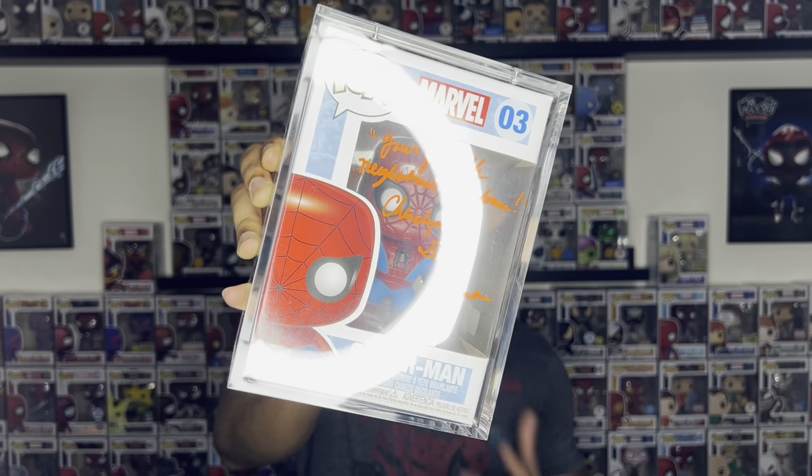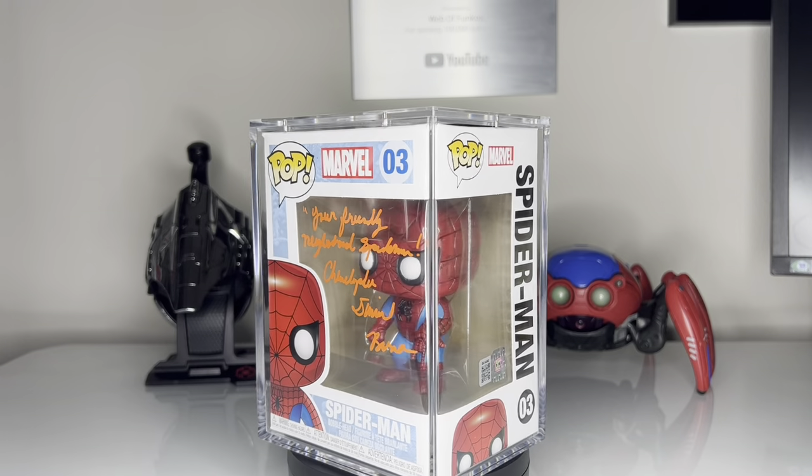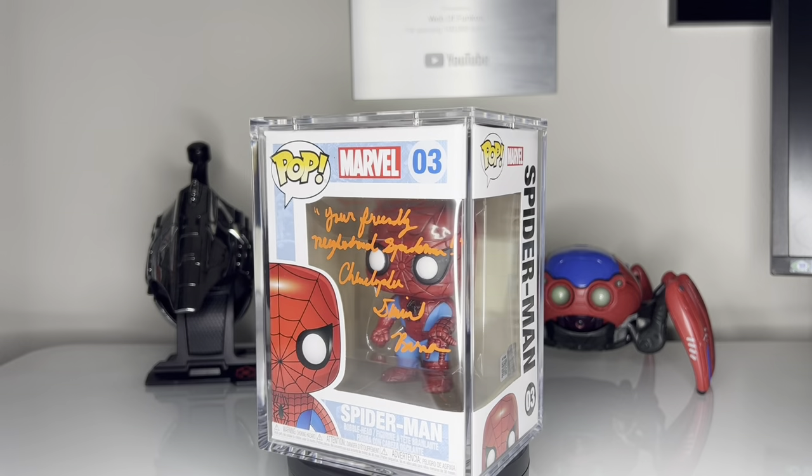This next pop I got signed — unfortunately, I didn't have the opportunity to meet this person in person. However, it is signed by Christopher Daniel Barnes, who voiced Spider-Man in the original animated series. It's signed in a very bright orange color, and the front says 'Your Friendly Neighborhood Spider-Man.' I love this one because I grew up watching this series as a child.